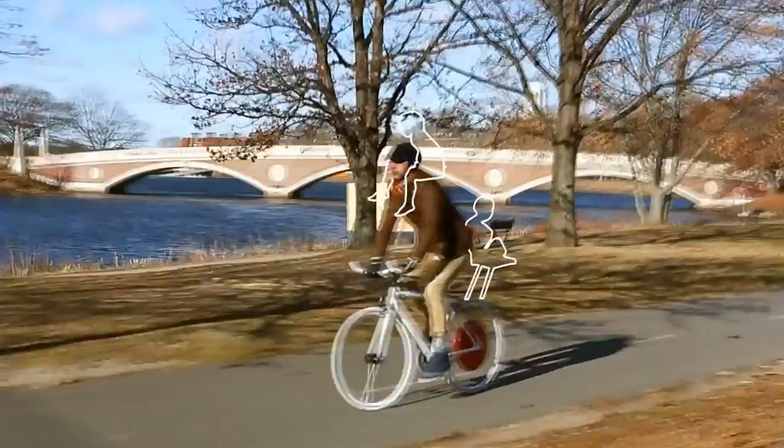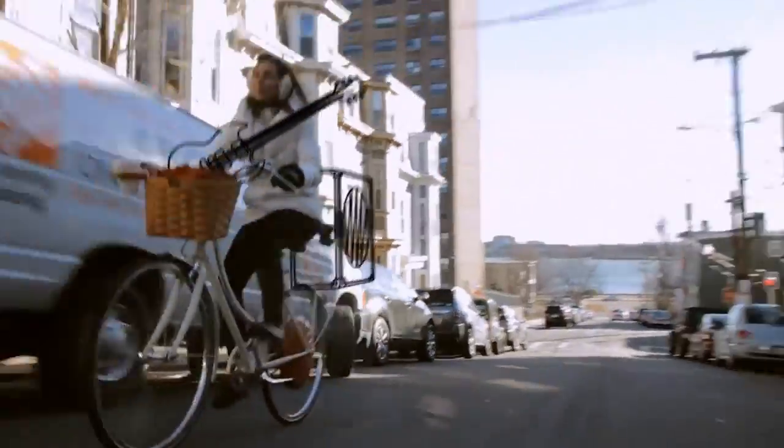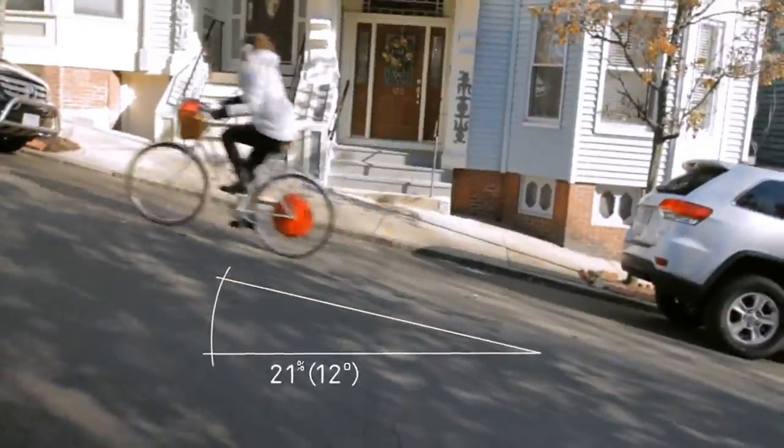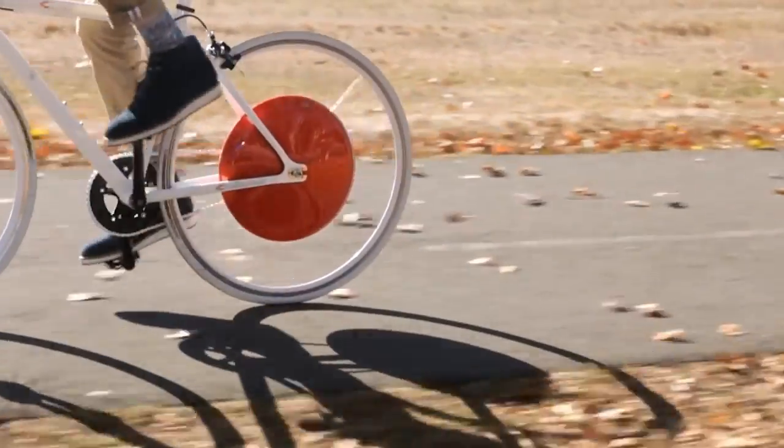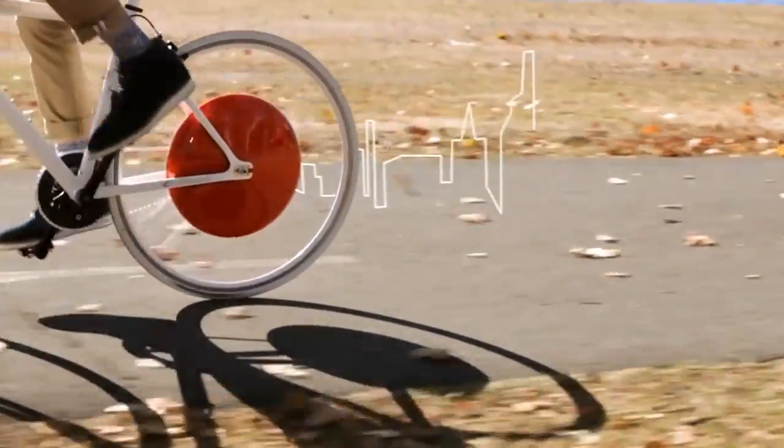So whether you carry yourself, your kids, or your gear, hills seem flat, distances shrink, and you can cycle just about anywhere. So transform your bike and transform the city. The Copenhagen Wheel.